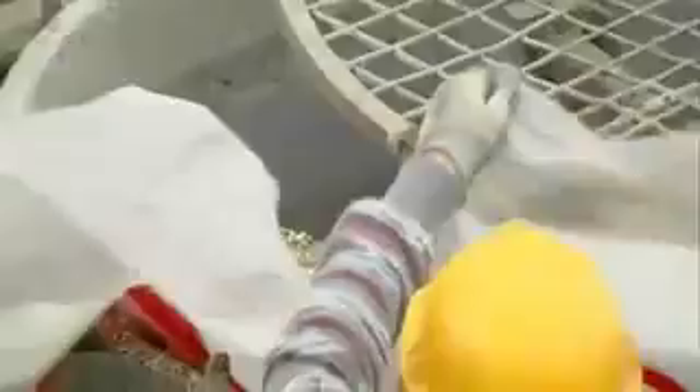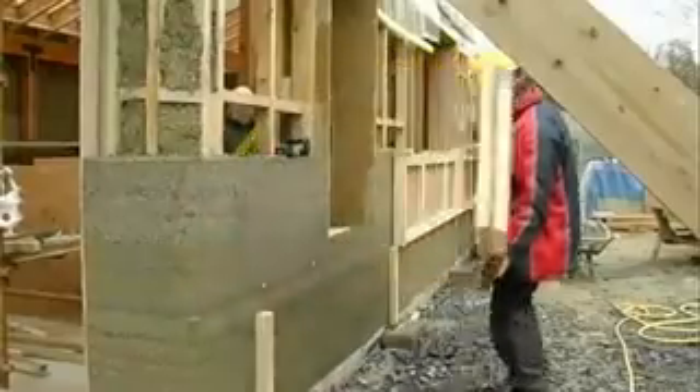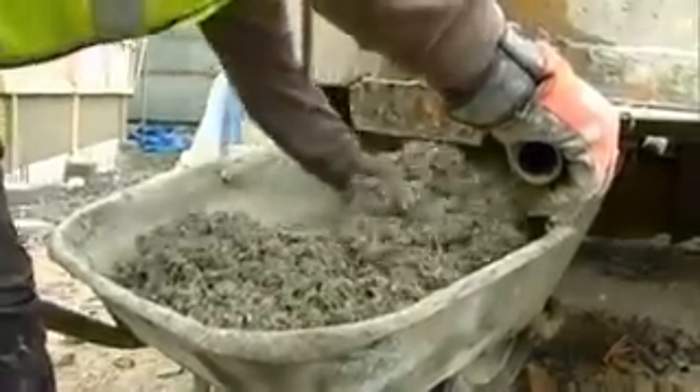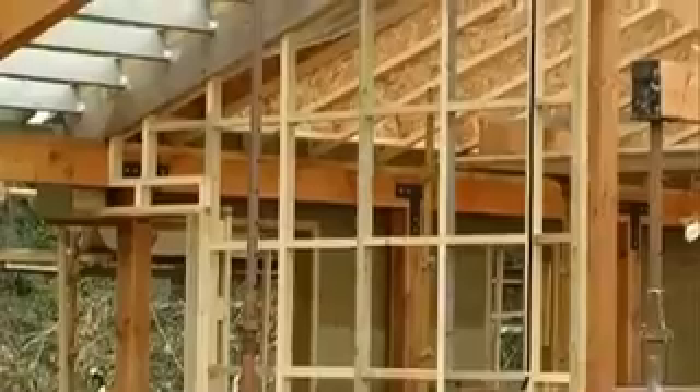Natural materials not only help to make buildings energy efficient, but also they can make buildings healthier and function better. Natural materials generally have a much lower carbon footprint than conventional building materials. Most conventional materials consume a great deal of fossil fuel energy to produce and therefore contribute to CO2 emissions.